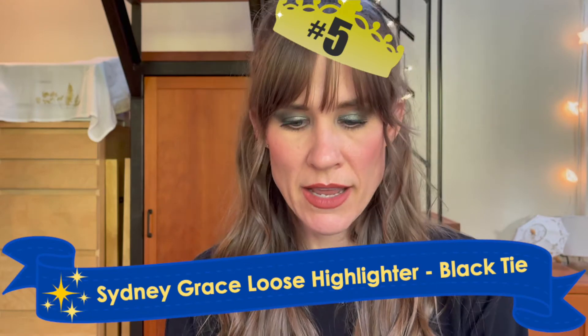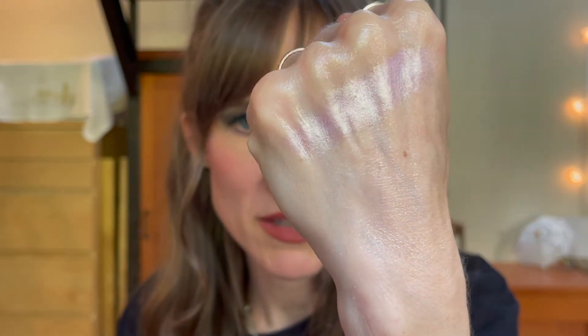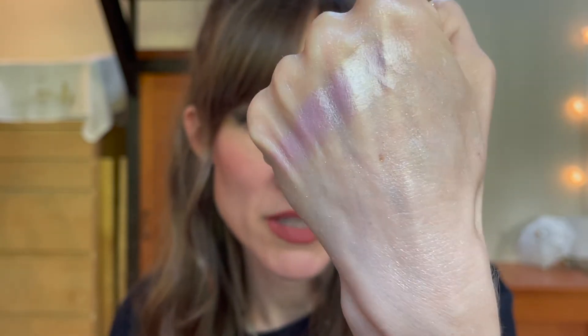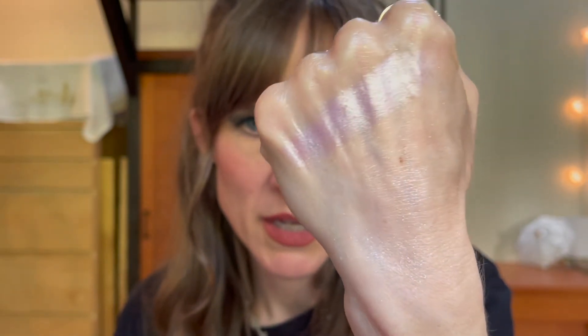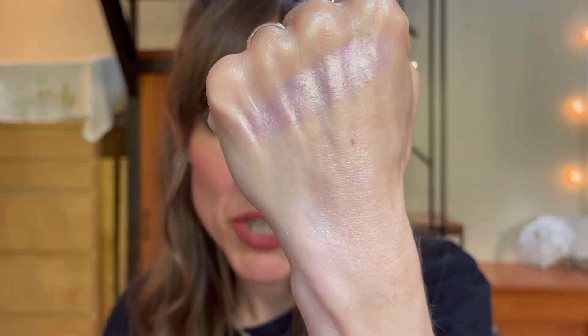In fifth place, I have the Sydney Grace Loose Highlighter in Black Tie. I'm not sure if this shade is available, but this formula — I was not expecting this. It looks very dark in the pot, but then when you put it on your hand it's much lighter. Look at that gleam. I find this one when I put it on is actually very subtle — it gives you this subtle kind of glow from within. It's a little bit cooler, almost a lavender base with that sheen on it, a little bit more cool-toned and lavender than pink.